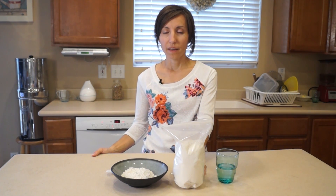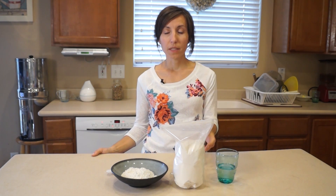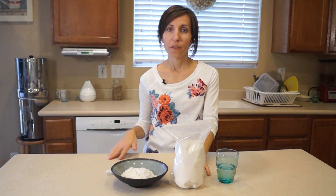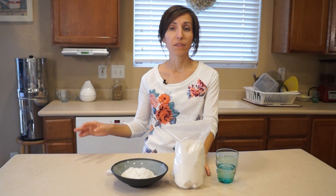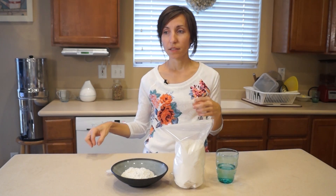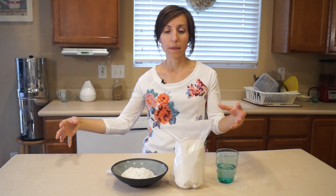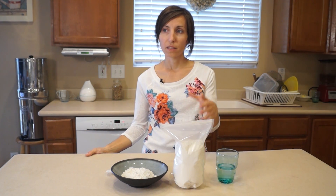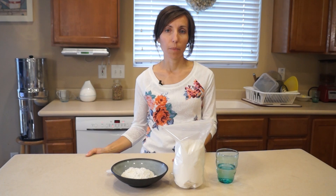Diatomaceous earth is also, just like bentonite clay and activated charcoal, a negatively charged substance. Anytime there's a negatively charged substance, it is attracted to a positively charged substance. Positively charged substances are those pathogens — the viruses, bacteria, things like candida, even some heavy metals. When taking diatomaceous earth internally, those toxins are attracted to it, and they are trapped in the cylindrical shape and then passed out of our body through our bowel movements.